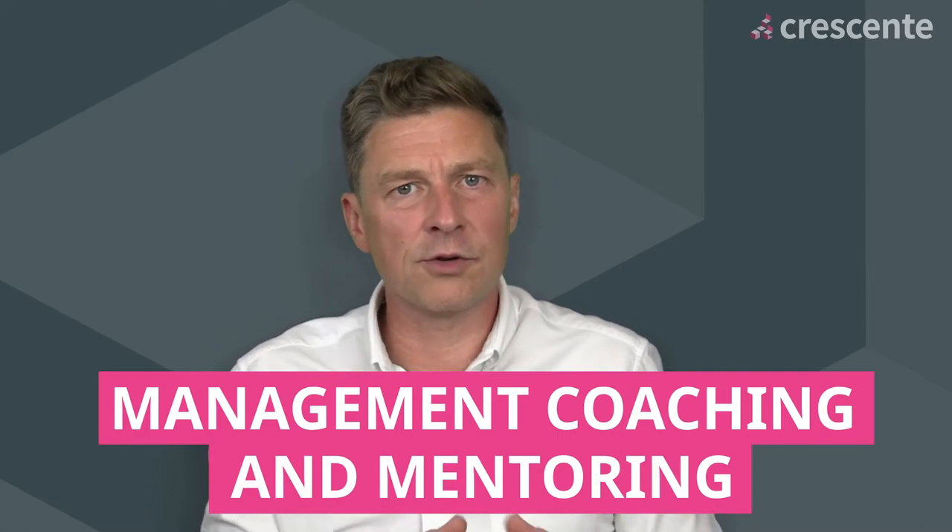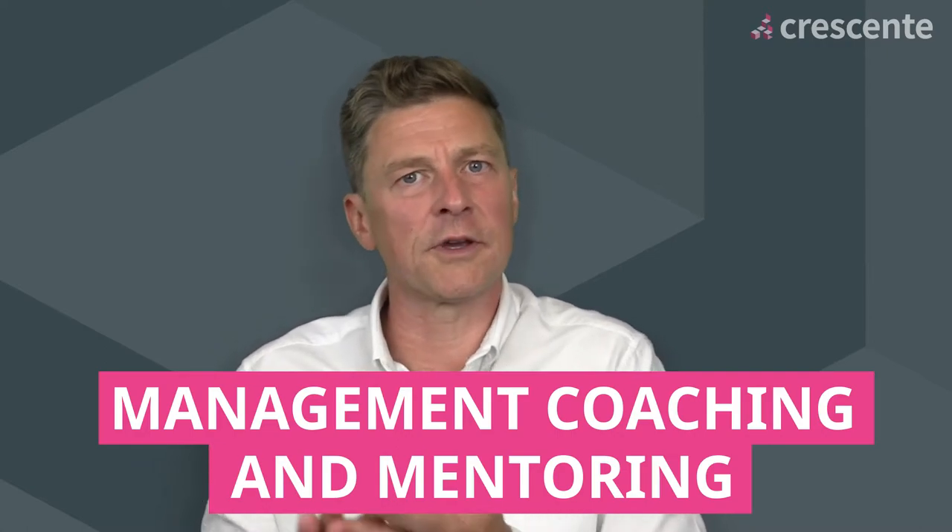The next qualification is the CMI Level 5 in Management, Coaching and Mentoring. Again, there's an award, certificate and diploma — that's either one, three or seven units to complete. There's only a choice of seven units in that qualification. It's quite hard work, actually — there's a lot to study and you get into a lot of detail about coaching and mentoring and how it's delivered in organisations.